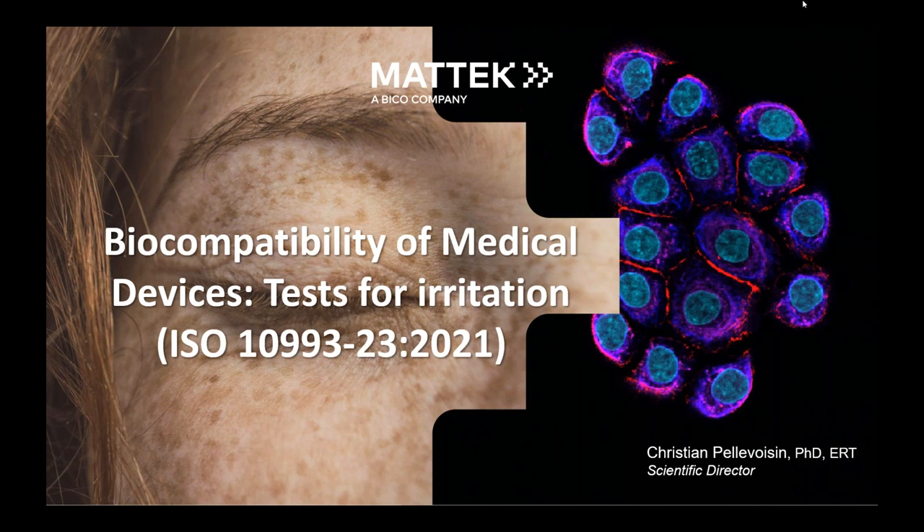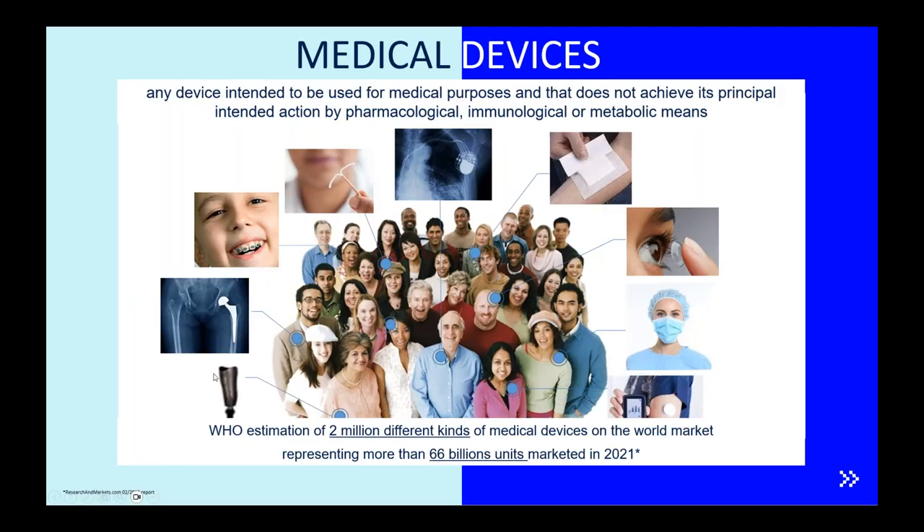First, to quickly introduce what medical devices are: medical devices cover a wide range of heterogeneous products, but they all have in common that they are intended to be used for medical purposes and do not achieve their principal action by pharmacological, immunological, or metabolic means. This covers a wide range of different devices. The World Health Organization estimates that more than 2 million different devices are already on the market, and in 2021, more than 66 billion units were marketed.